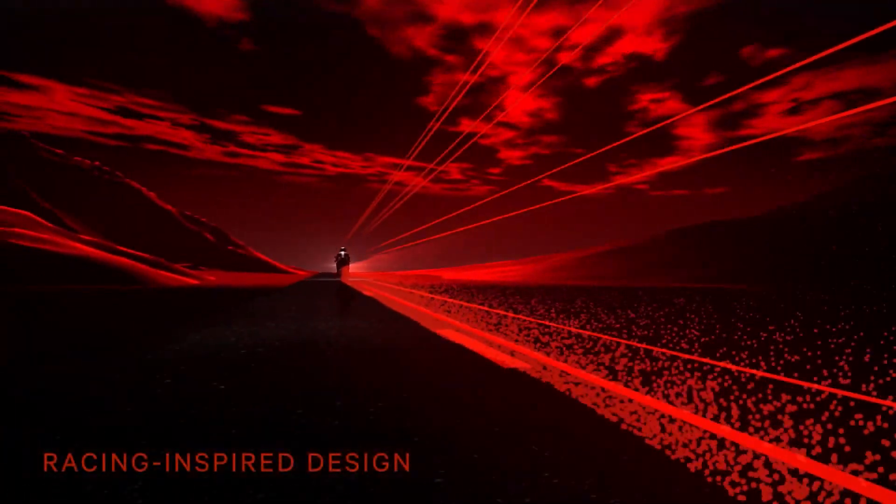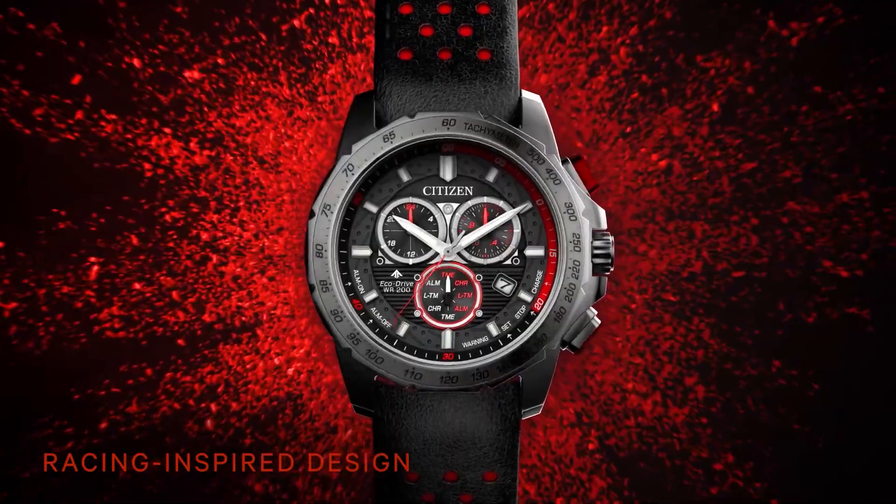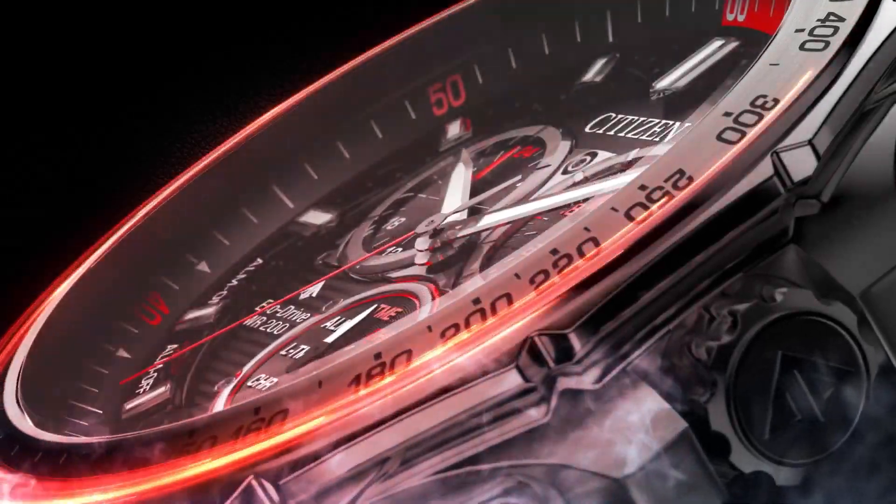It has a hand-assembled movement, chronograph, alarm, and a power reserve indicator. Like other watches in the Promaster line, it is water-resistant up to 200 meters. The piece is also powered by light — any light — using EcoDrive technology.